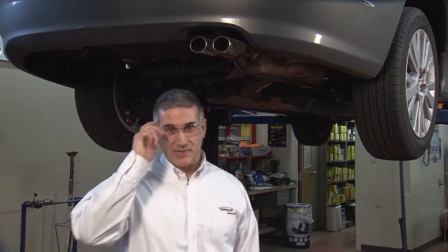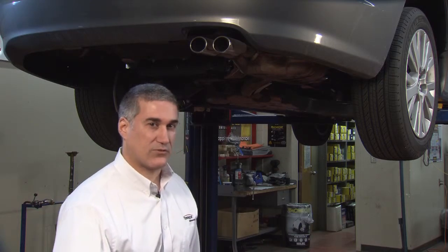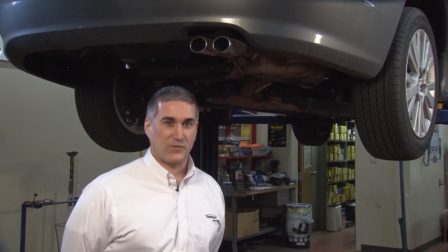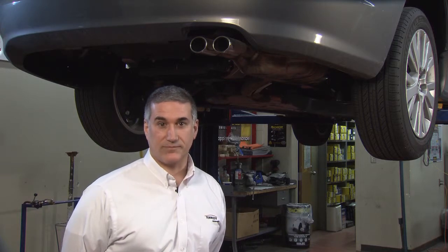Hi, I'm Joe Baccarella, manager of technical assistance for Teneco and the Walker brand of emission controls products. I'm here in the Walker garage where we're producing a series of programs designed to help you understand one of the most interesting technologies on a passenger vehicle, the emission control system.